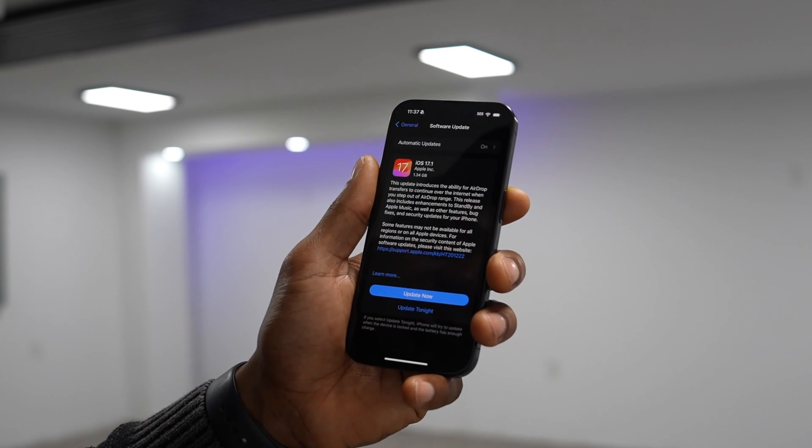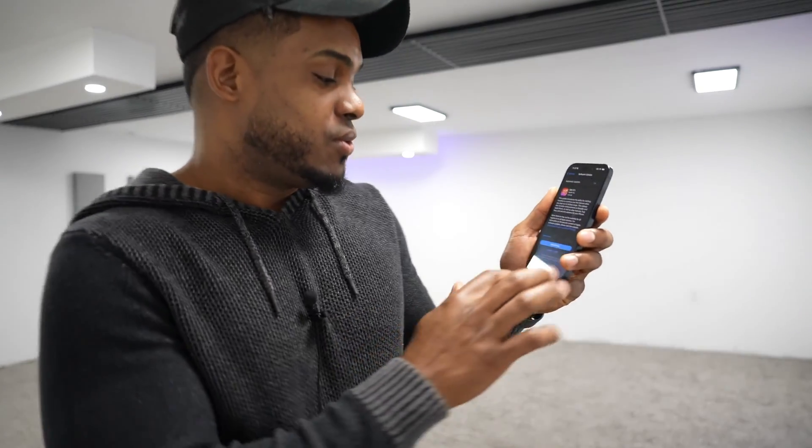If you have any update available, do it right now. For example, I have iOS 17.1 available. Try to install it because that may be the reason why your iPhone is freezing. That's the first thing you have to do.